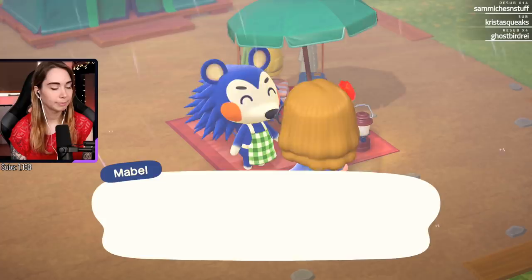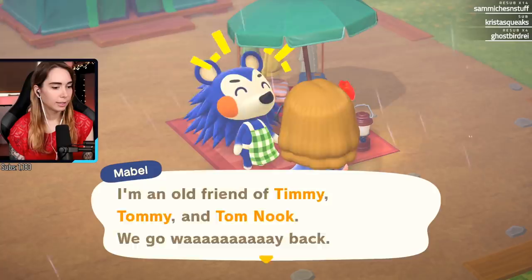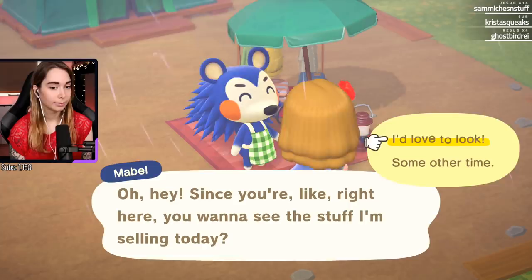Oh, and this - Mabel! Didn't I see you at the store a while back? I knew you looked familiar. My name's Mabel - my dream is to open up my own shop right here on the island but I gotta build up a customer base first. Oh, they can have a shop! Wait, so is it a thing where if you buy enough they come to your island?